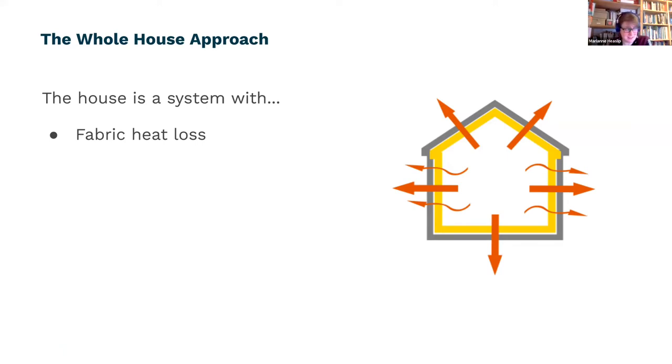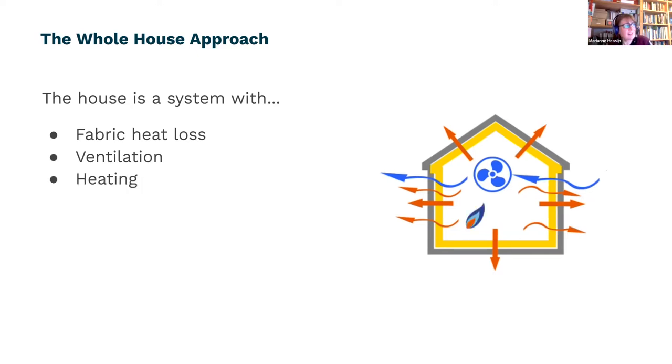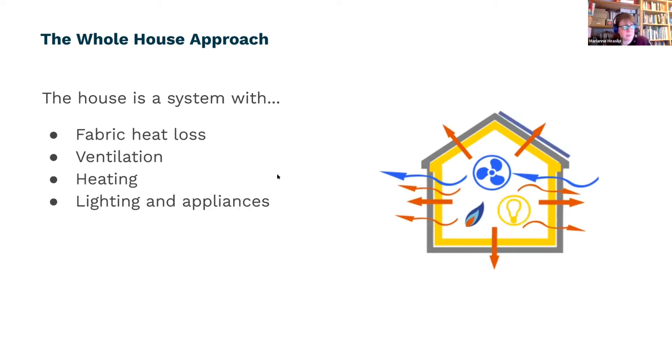The first system is the fabric of the building — the walls, floors, roof, doors, and windows — thinking about how heat is lost through those. Then there's ventilation, because you want fresh air and a good internal environment. There's also a heating system that's putting heat into your house, and then there's lighting and appliances — your kitchen equipment, fridges, freezers, lighting — all of which have an impact on how the house behaves.